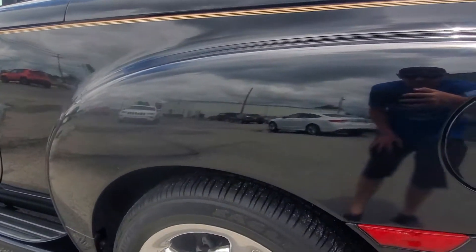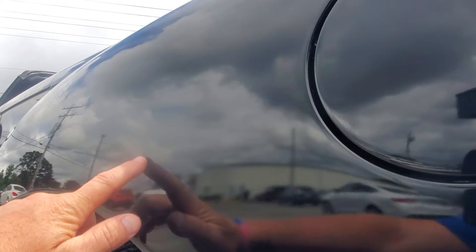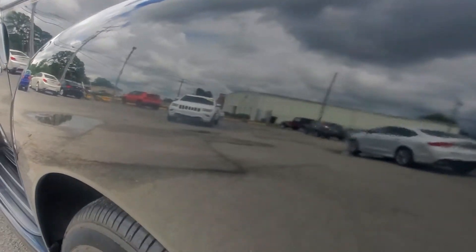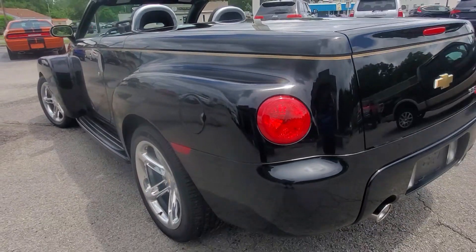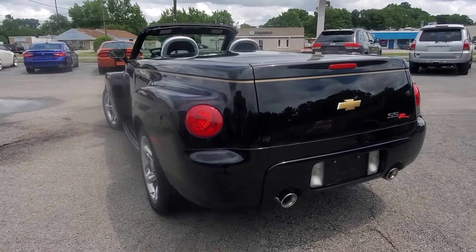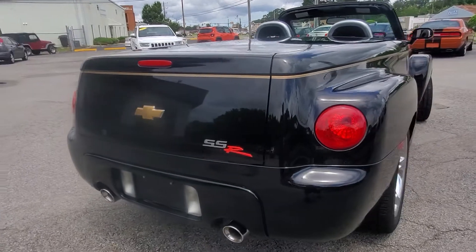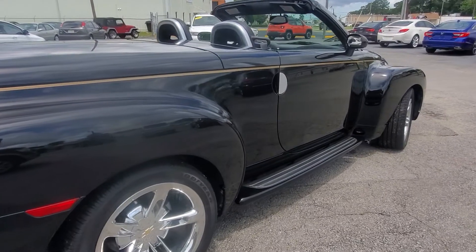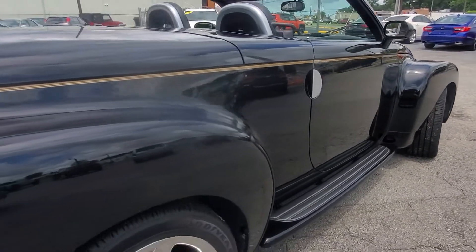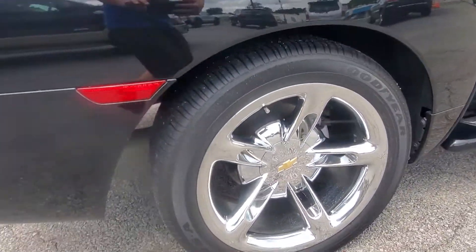Back here you can see some imperfections on the gas lid and on the side — they may not show up on camera, but they are there. We've been in business for 46 years and we are here to shoot you straight. It's something the average person might never notice, but we wanted to point it out. Otherwise the vehicle is absolutely perfect — rides and drives straight, I've put probably a hundred miles on it, and all four wheels and tires are in excellent shape.